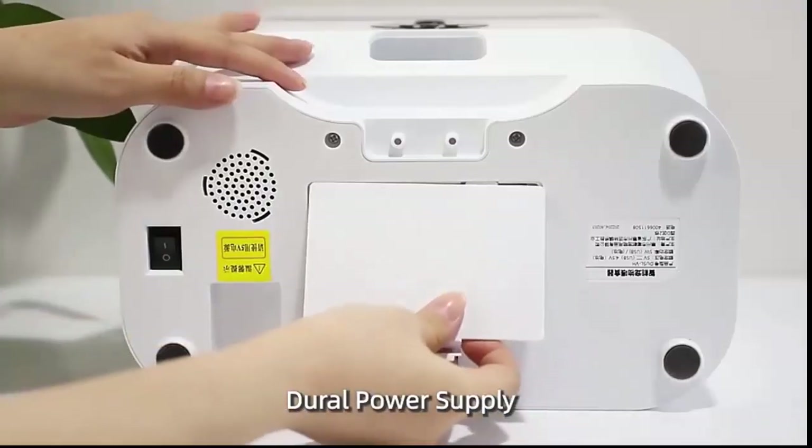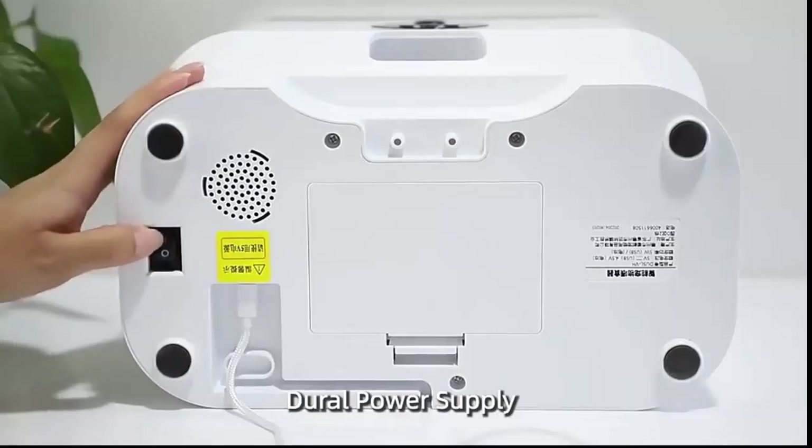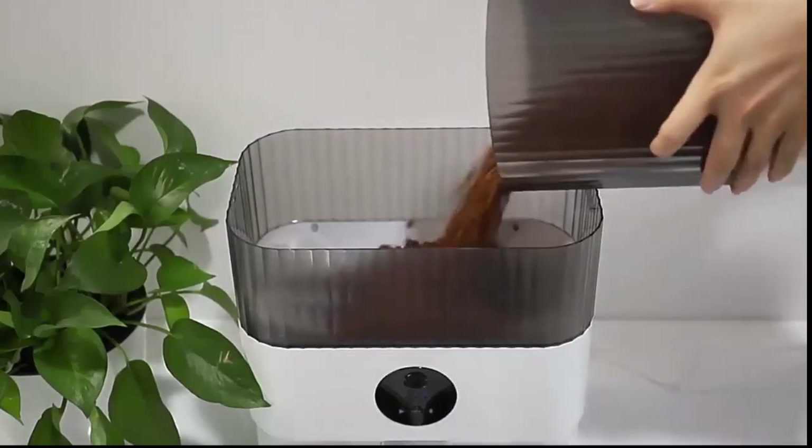Fits all kinds of cats and dogs of different sizes, and the cute robot design will also be a good companion for them — a good helper for you to feed your pet.